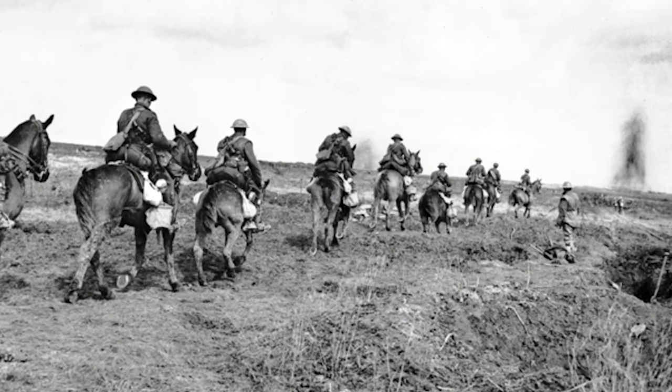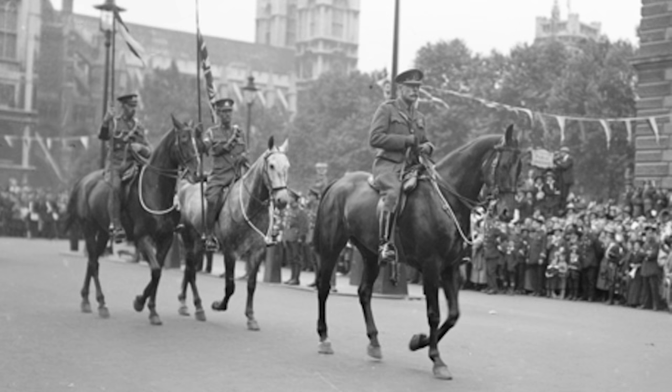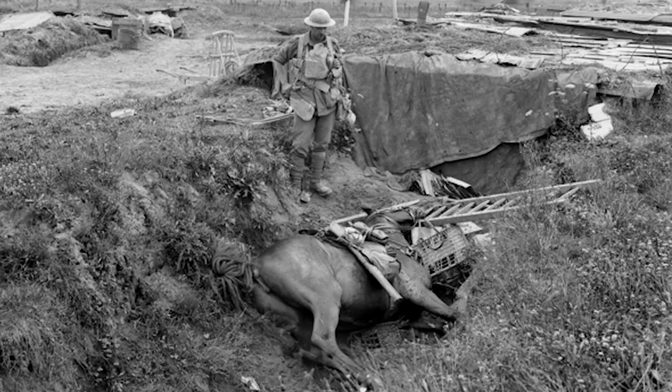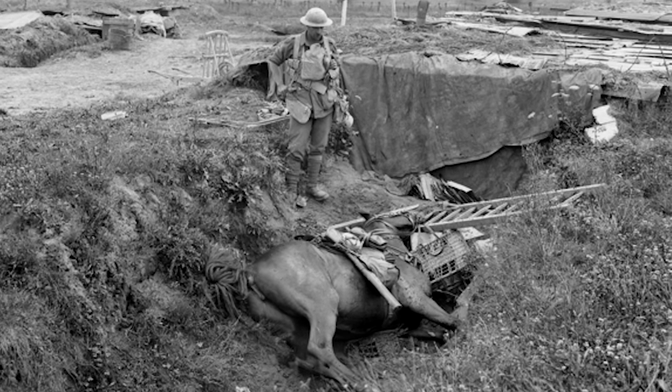The British commander, Sir Douglas Haig, envisioned a big breakthrough where the stalemate of the trenches would be swept away. He was fixated on the idea that the cavalry would win the day and mop up the retreating Germans, having been a cavalryman himself in his earlier career. Obviously, as the offensive failed to remove the Germans from their trenches, no mass cavalry charge took place.